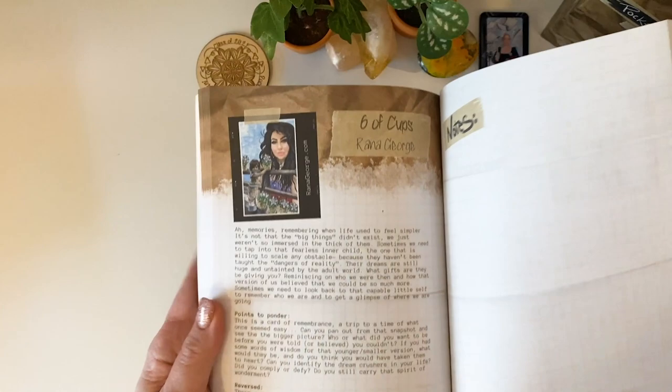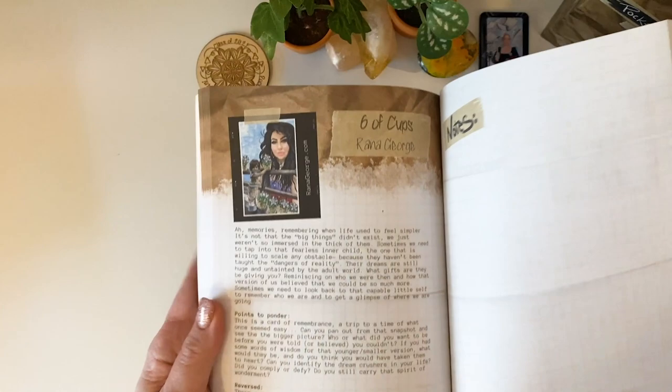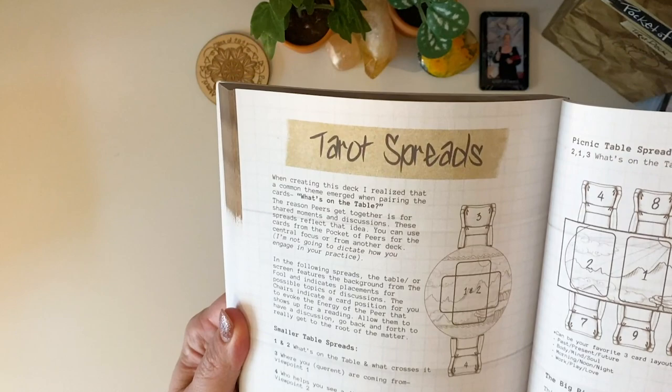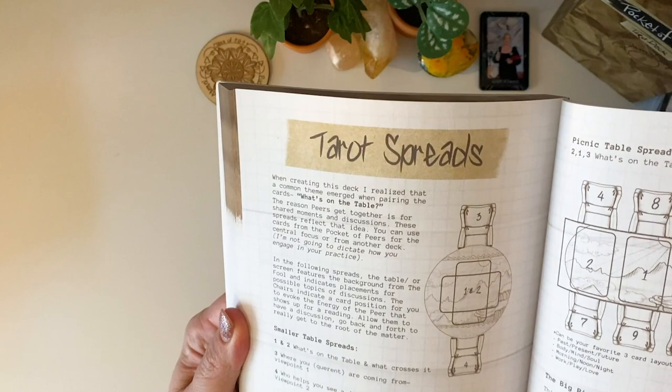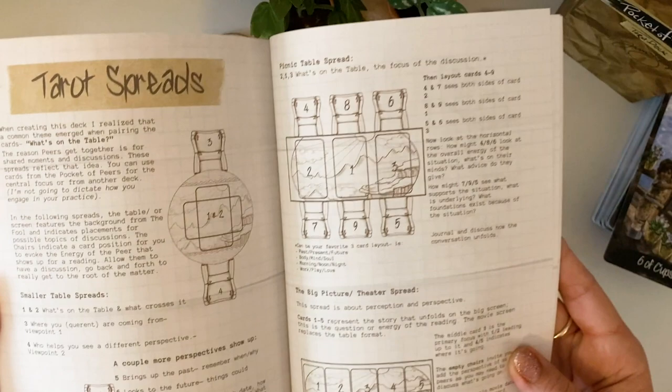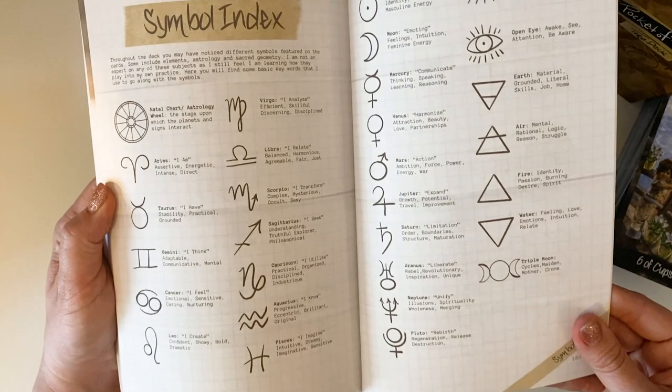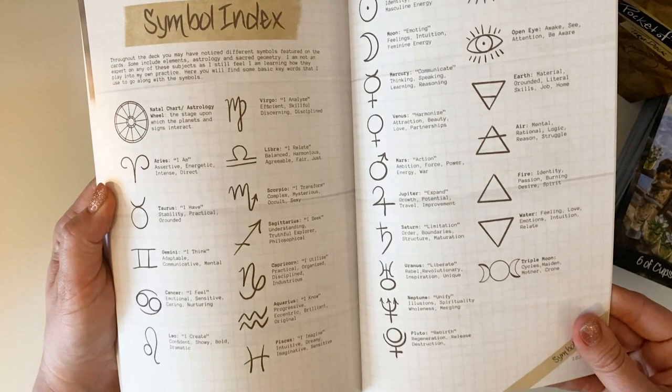So we're going to have a look at the Six of Cups — Rana George, Memories. Talking a little bit about the card, then points to ponder, then reversed, then the note section. And then a bunch of tarot spreads — a smaller table spread, picnic table spread, the big picture theatre spread, who's at the table, the round table, the peer council — oh, these are going to be fun! And then some symbol indexes, which is really handy, and then some resources.